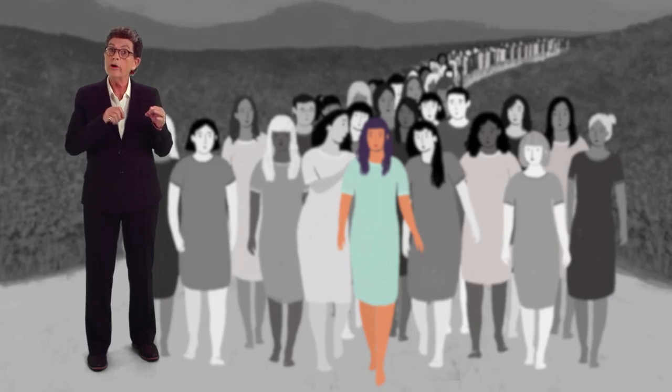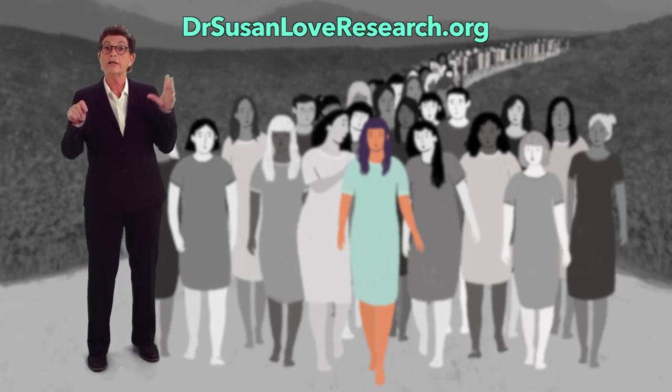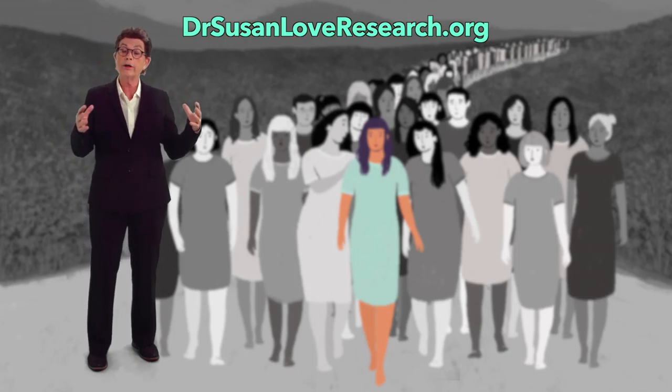Our mission at the Dr. Susan Love Research Foundation is a future without breast cancer, and we do this through innovative research into the cause and prevention of the disease. You can join us at DrSusanLoveResearch.org to participate in our research or to help fund our research, because together, and it's going to take all of us, we can be the generation that ends breast cancer.